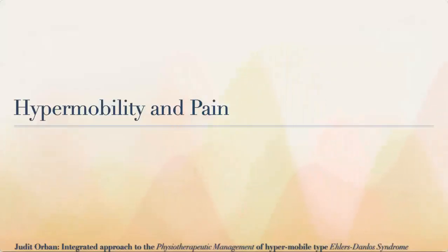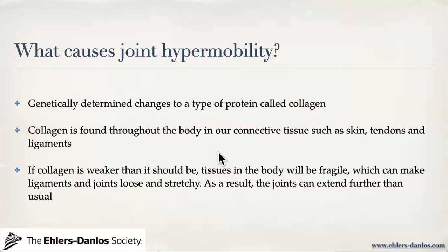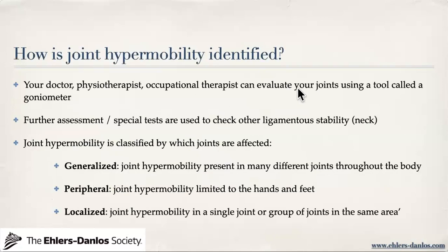Let's talk in more detail about hypermobility and pain. What causes joint hypermobility? Hypermobility in hEDS is genetically determined changes to the type of protein called collagen. This collagen is found throughout the body in our connective tissues — such as our skin, tendons, ligaments, and joint capsule. If this collagen is weaker than it should be, tissues in the body will be more fragile, which can make ligaments and joints too loose and too stretchy. As a result, your joints extend further than usual.